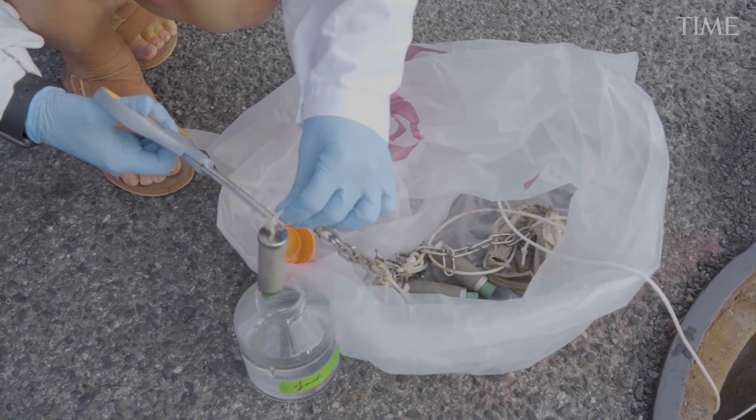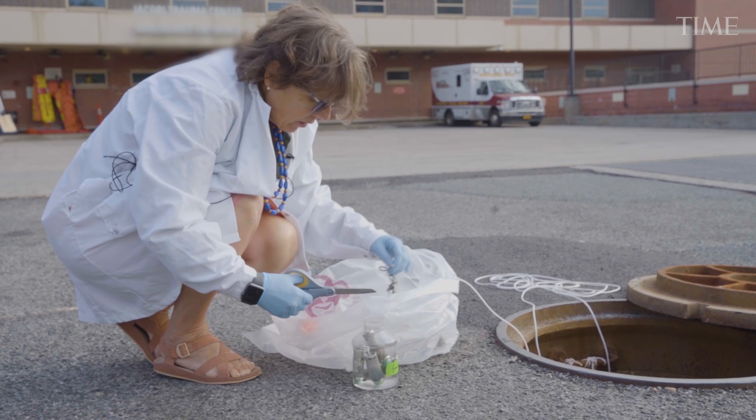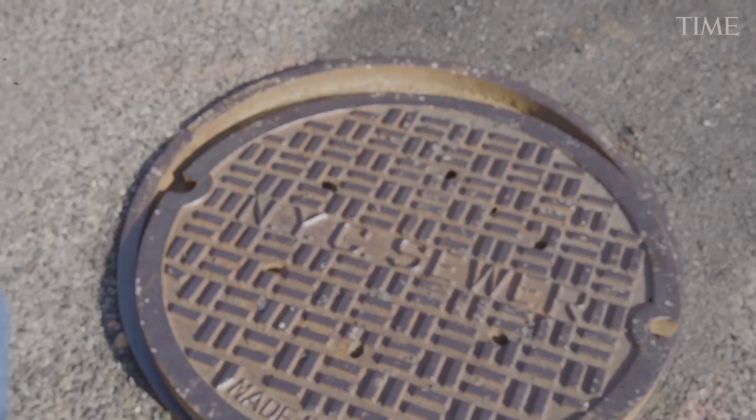If you look at the wastewater treatment plant, you have everybody who lives on, let's say, the southern part of Brooklyn. If you are looking at a hospital like Coney Island, you will be looking at the people that use the toilets in that hospital. The more granular that you go, the highest resolution that you get. On the other hand, the ability to cover a huge number of people decreases if you are looking at a smaller gathering.